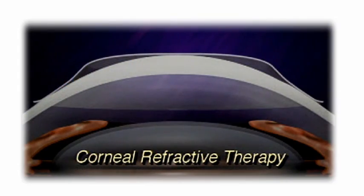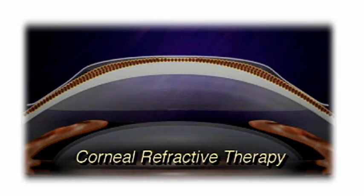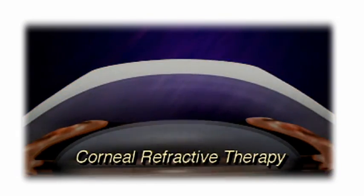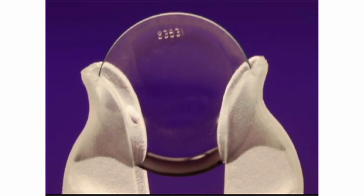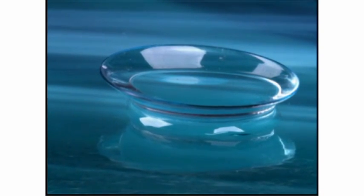CRT gently reshapes the cornea, which is the front surface and most important focusing element of the eye. By utilizing customized computer-generated contact lenses, we are able to alter the curvature of the cornea, reducing nearsightedness and subsequently the dependence on eyewear for vision correction during the day.